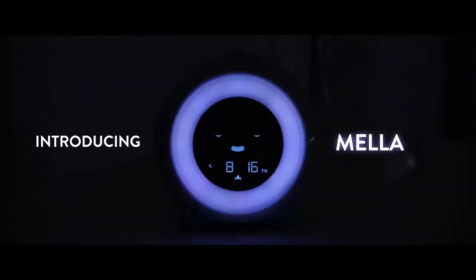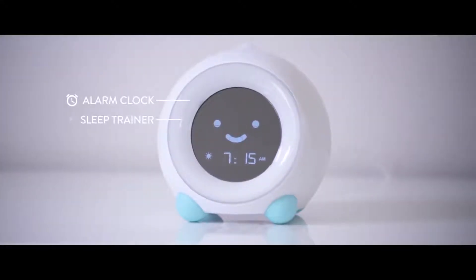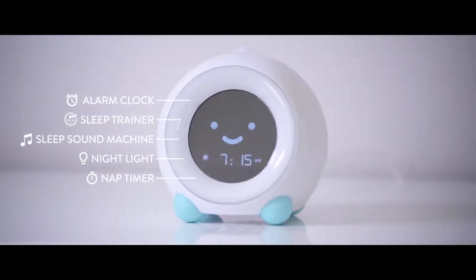Introducing Mela, the all-in-one children's clock designed to keep your kid in bed longer. Mela is an alarm clock, sleep trainer, sleep sound machine, nightlight and nap timer rolled into one adorable package.